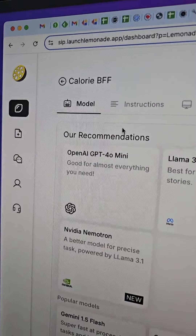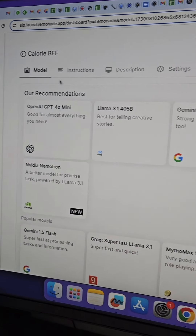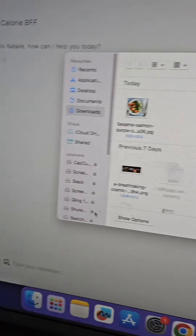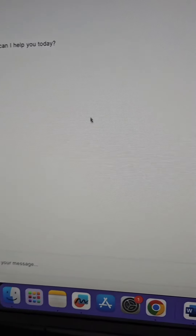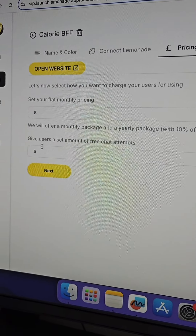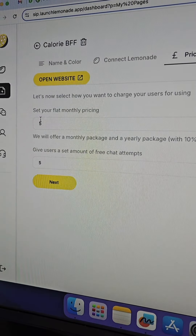If you want to start charging for it, you could use something like Launch Lemonade to create this chatbot, where you can choose from many different models and give it instructions. All you need to do is upload the image and it's going to spit out the total calories consumed. You may give the user five free chats and then after that they'll pay five dollars a month. And that took about five minutes to set up.